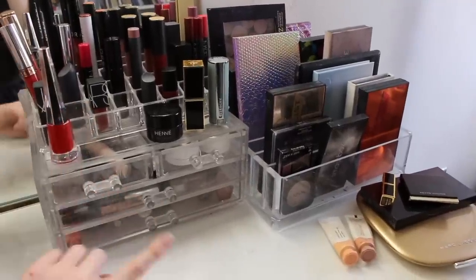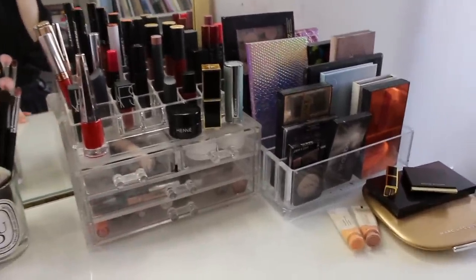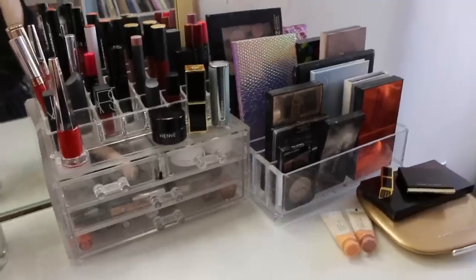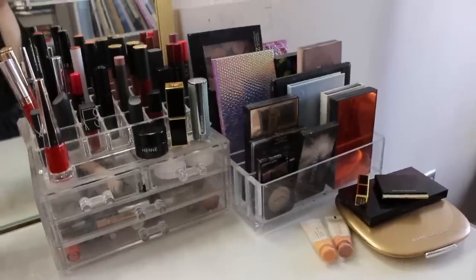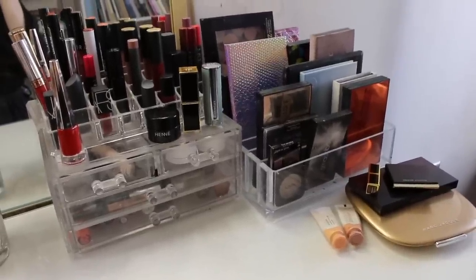Now that I've decluttered both my lipsticks and my lip glosses I feel like it's a lot easier for me to see the things I love and to see the things that I'm trying to use up. Just in general, everything in this part of my vanity has a lot more room to breathe. Thank you so much for watching. I hope you enjoyed it and I hope you'll remember to take extra good care of yourself this week so that you can be the most effective version of yourself as you do your work in the world.